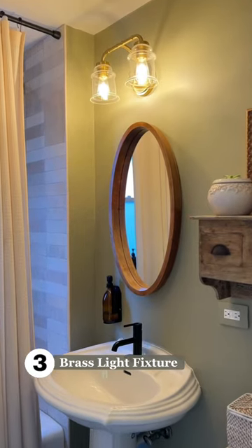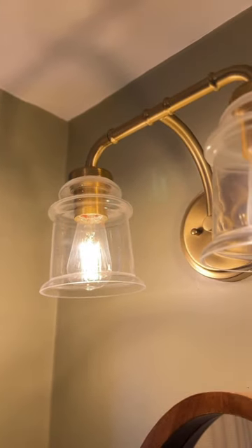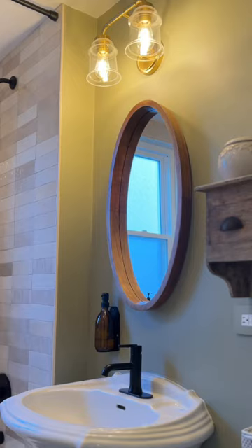Item three: this brass light fixture. The clear globes brighten up this space and illuminate the ceiling area.